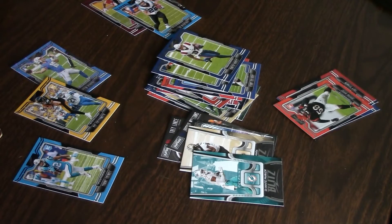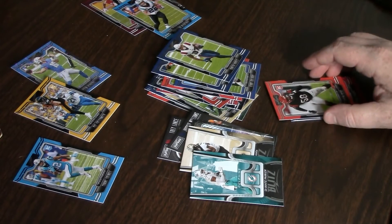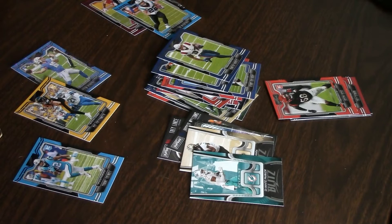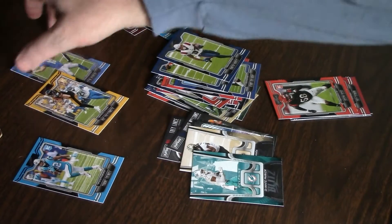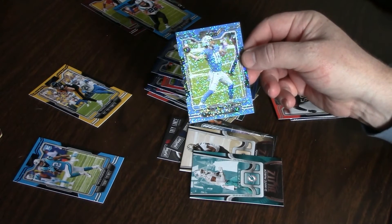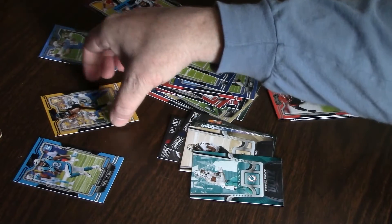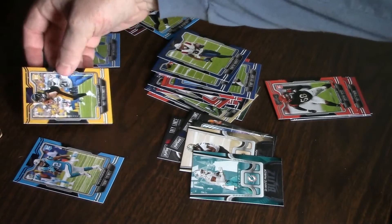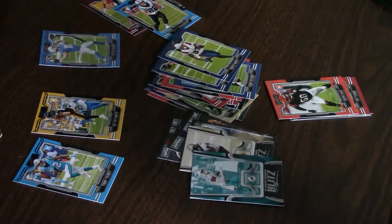So no serial numbers, no autos — just a couple parallels that were part of the base packs in purple, a couple base rookies, and a few inserts. Nothing too crazy; I probably wouldn't buy it again. Same thing with the fat pack, although I did find an autograph in a fat pack from Walgreens, so maybe I'll stick to fat packs. The Justin Herbert sparkle is the best pull — it's probably only worth a couple bucks — along with the Pat Freiermuth purple Playbook RC. Thanks for watching!